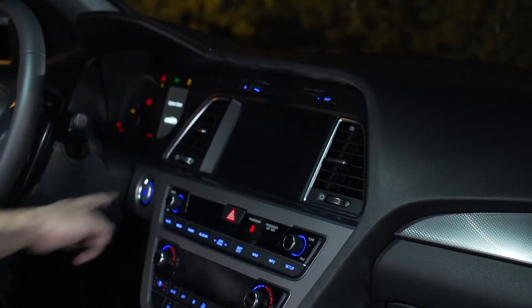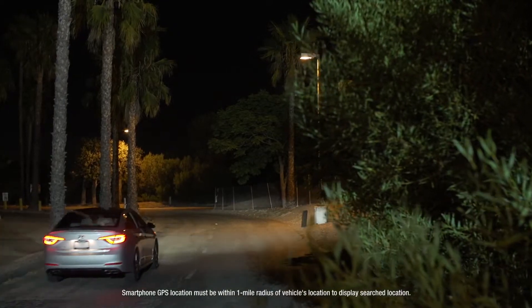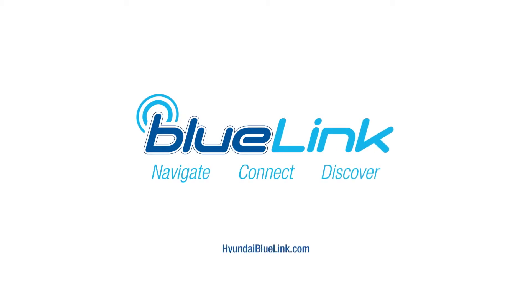Enhanced safety, security, reliability, and enjoyment made possible with the power of Hyundai Blue Link. Blue Link — navigate, connect, and discover with the push of a button.